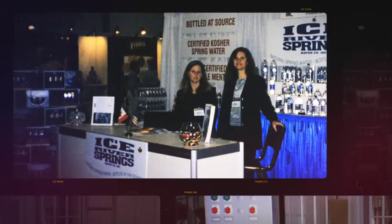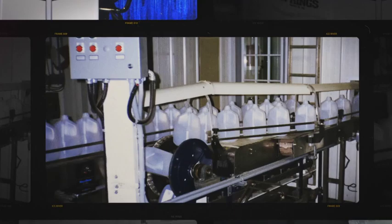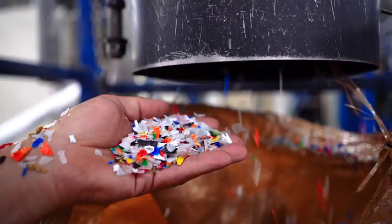When we first started bottling, we were just doing the 4 litre and 10 litre size and it was very manual. Whatever business we operate, we run it as sustainably as possible. Jamie came up with the concept of making our bottle out of recycled content rather than virgin PET.